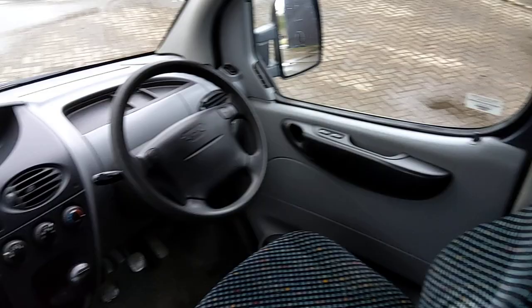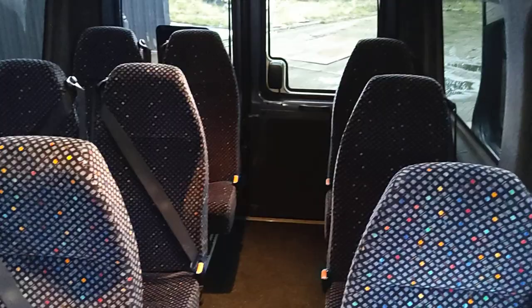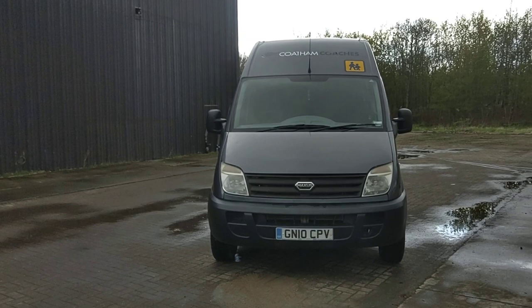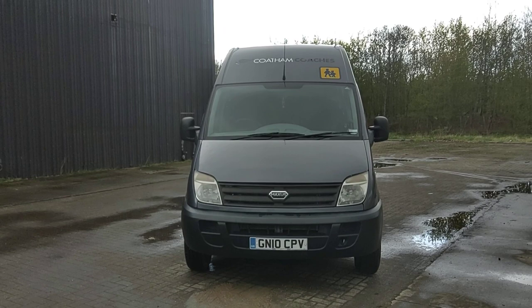As I said, I'm no LDV expert, but to me this looks quite a well-specified version. So to recap: 2010, on a 10-plate, LDV Maxxis, Stanford Coachworks 14-seat minibus.